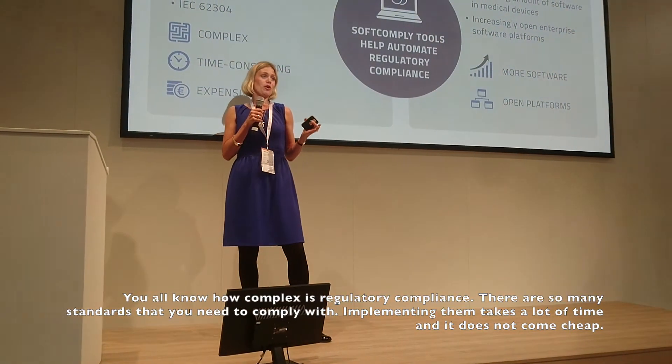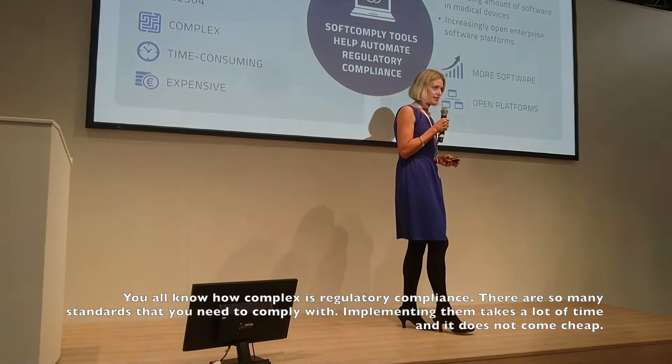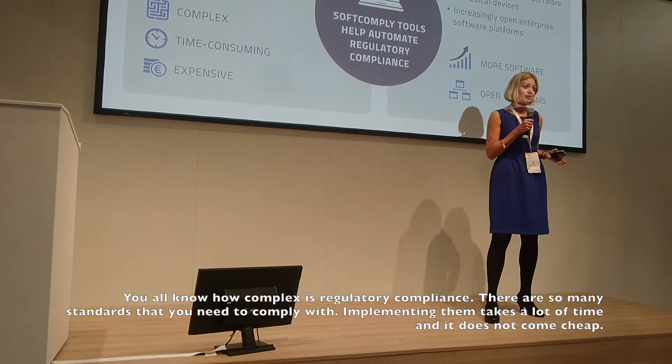You all know how complex regulatory compliance is. There are so many different standards that you need to comply with. It all takes so much time to implement and it's not coming very cheaply.